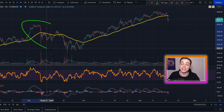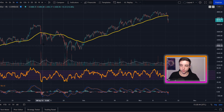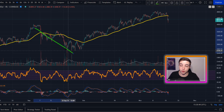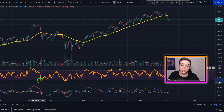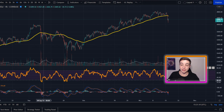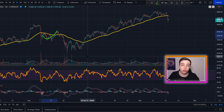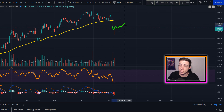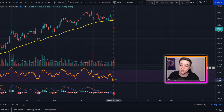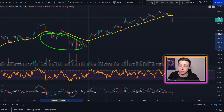Looking at the entire September correction, there were actually two times during that correction that we entered oversold territory on the 4-hour RSI. The first time wasn't the bottom because the price formed a lower low later on — but it did signal a short-term bounce was coming, which is exactly what we saw. So quite possibly over the next one to two days I'd expect some sort of bounce for Ethereum, not necessarily a full recovery, but a short-term buying opportunity similar to what we saw back then.